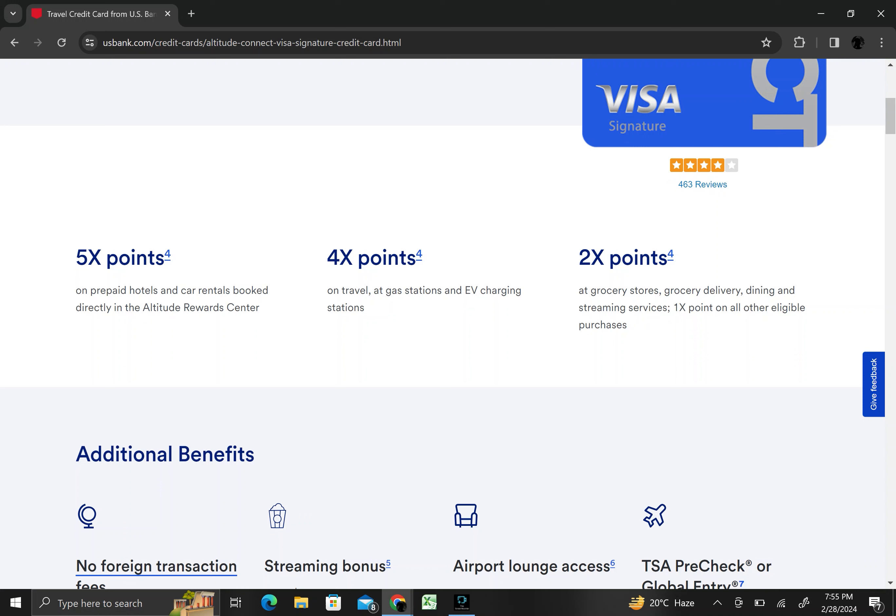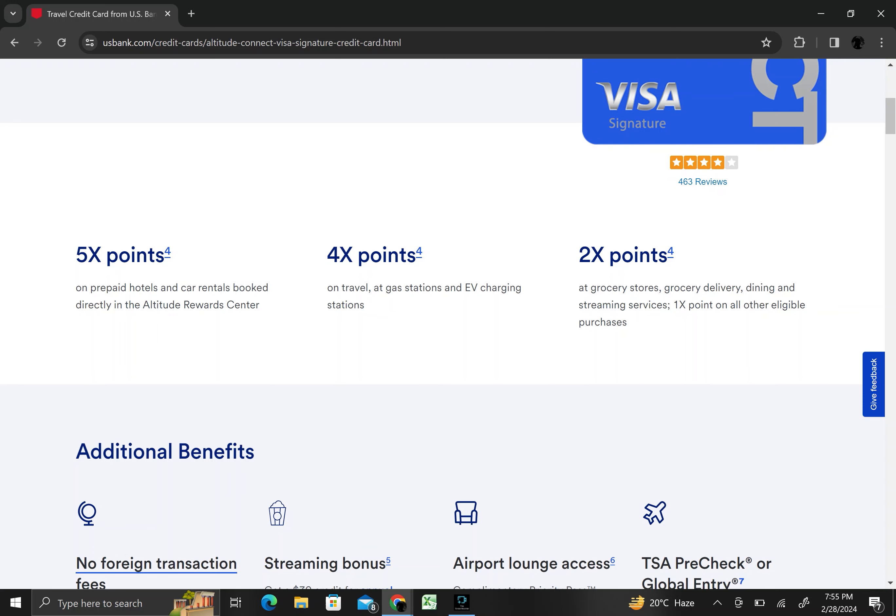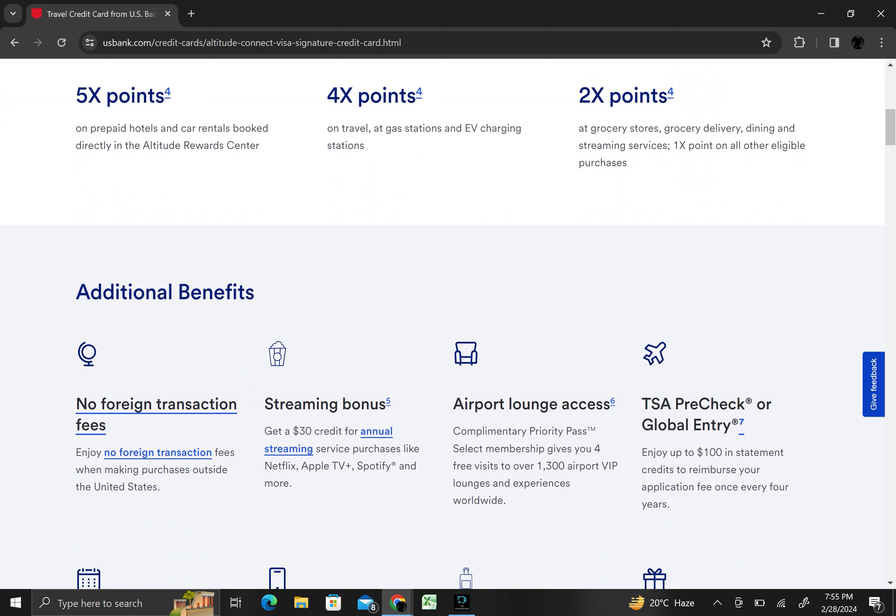Earn 2x points at grocery stores, grocery delivery, dining, and streaming services. 1x points on all other eligible purchases.